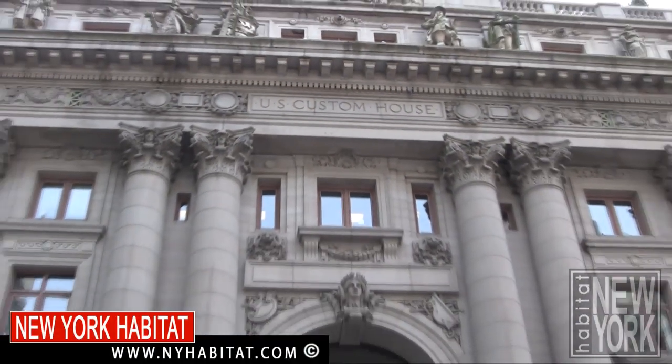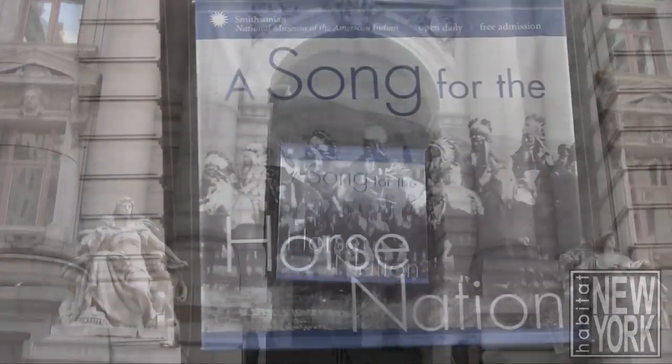I'm standing in Bowling Green Park, which is right at the beginning of Broadway, and just behind me is the U.S. Customs House, which is now the home of the Smithsonian Museum of the American Indian. Definitely worth a visit.